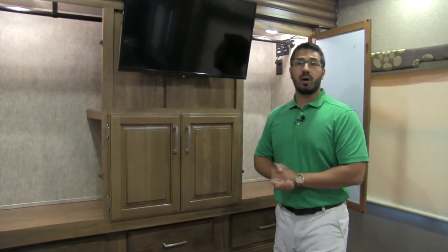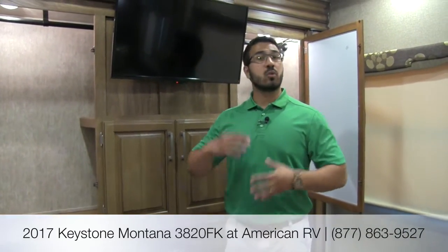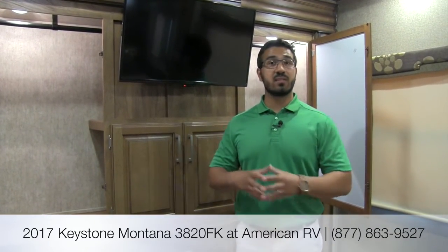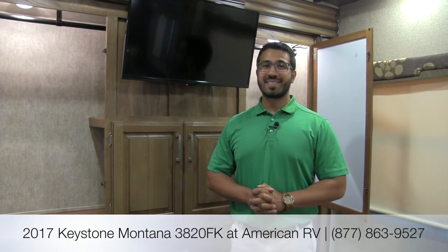That's pretty much going to wrap it up. Again, this is the 2017 Montana 3820FK — a great floor plan, and it's no wonder it won the 2016 RV of the Year. You have a ton of space, nice and open, a phenomenal kitchen, a huge living area, and a ton of storage in the bedroom. This really is one you need to come and take a look at. If you have any questions or comments, please feel free to leave those in the video below, or give myself Ian Baker a call here at American RV. For specs on the unit such as length, or if you're looking for price and availability, visit our website at AmericanRV.com. Thanks again for watching — I'm Ian Baker, and I can't wait to see you on the road to freedom.